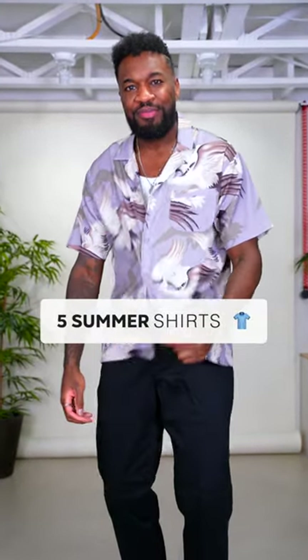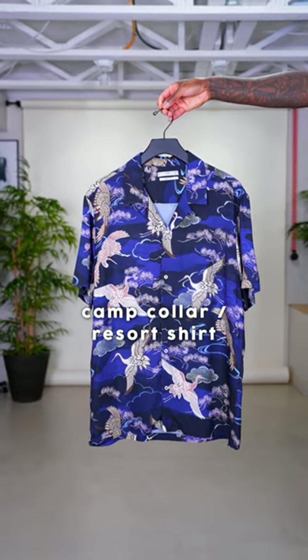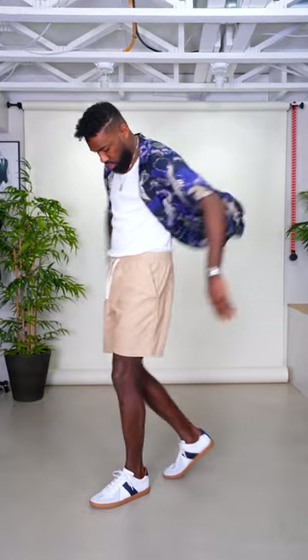Here are five shirts that you should have in your summer wardrobe. First, we have the floral pattern camp collar or resort shirt. This is one of the most versatile tops that you can have. Wear it buttoned or unbuttoned for most casual occasions.